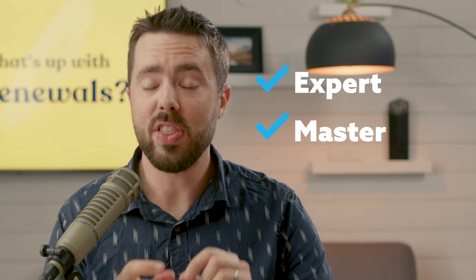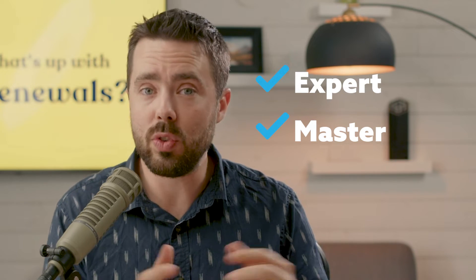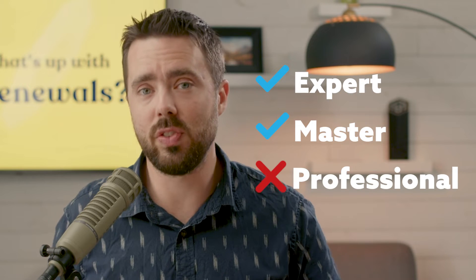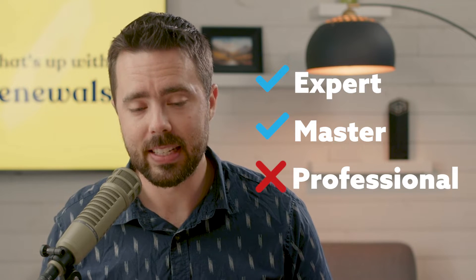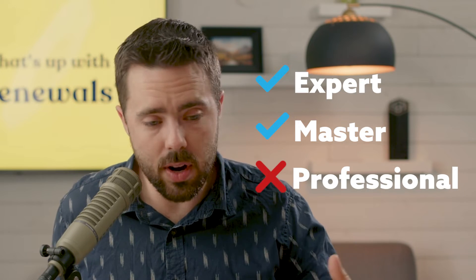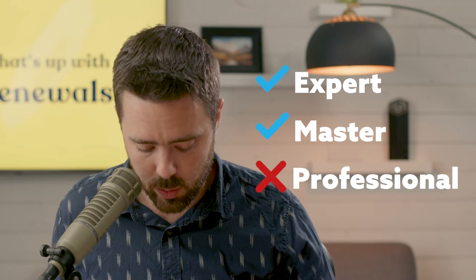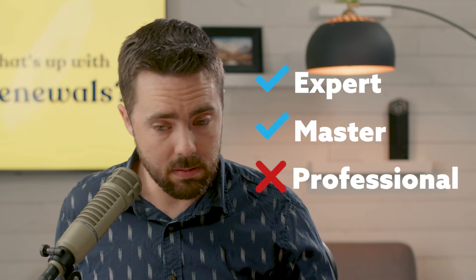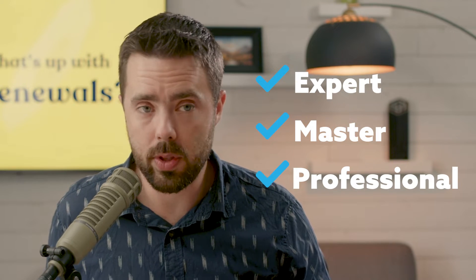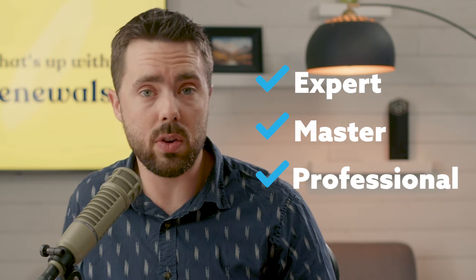Well, guess what? You know the limitation for this renewal program? Yep, it was that you couldn't renew your professional level certification. That kind of stunk. Adobe must have heard from the community and seen such great success with this whole thing that they decided it's time to add in the professional level for this renewal program, and I'm really stoked about it.